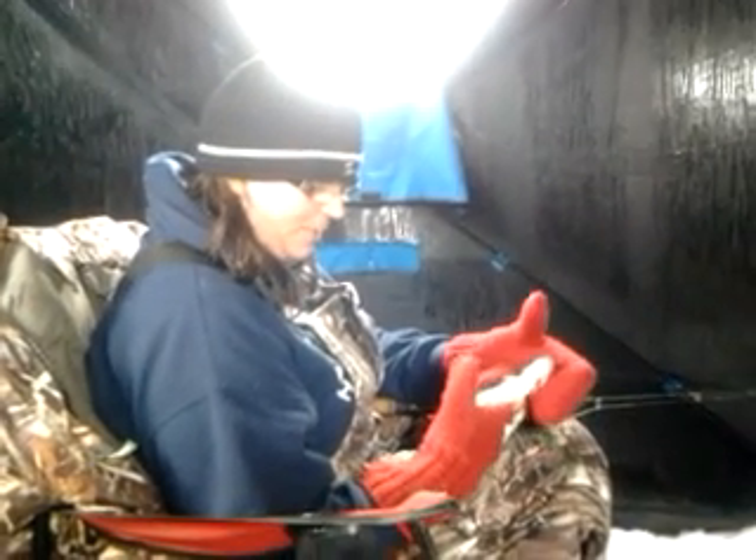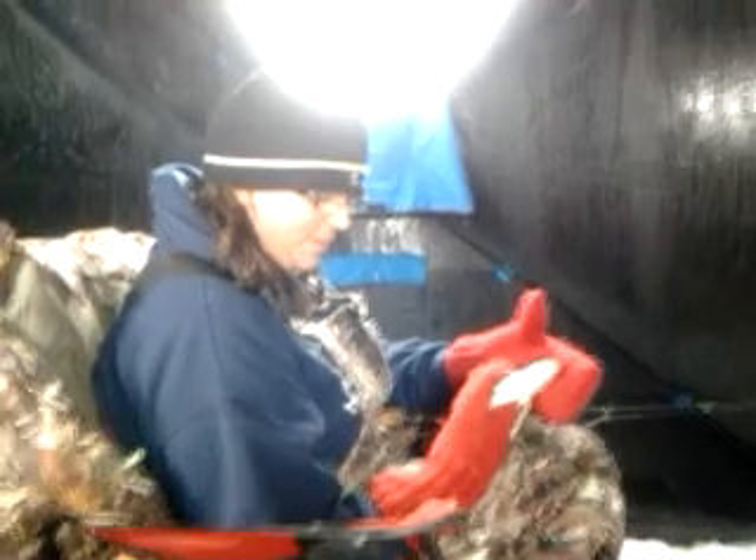Welcome to the Mark and Michelle Ice Fishing Show. We're back with you. It is February 19, 2013 and the fishing has slowly but surely started to pick up. Michelle just caught this baby walleye.